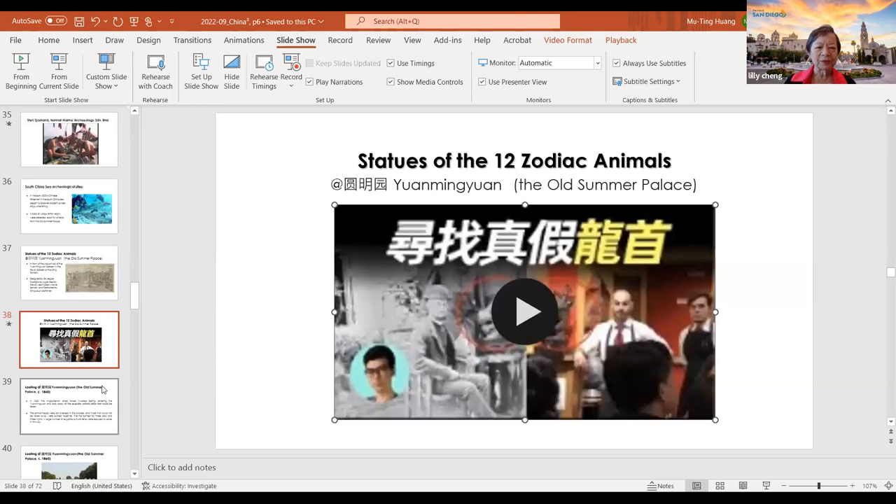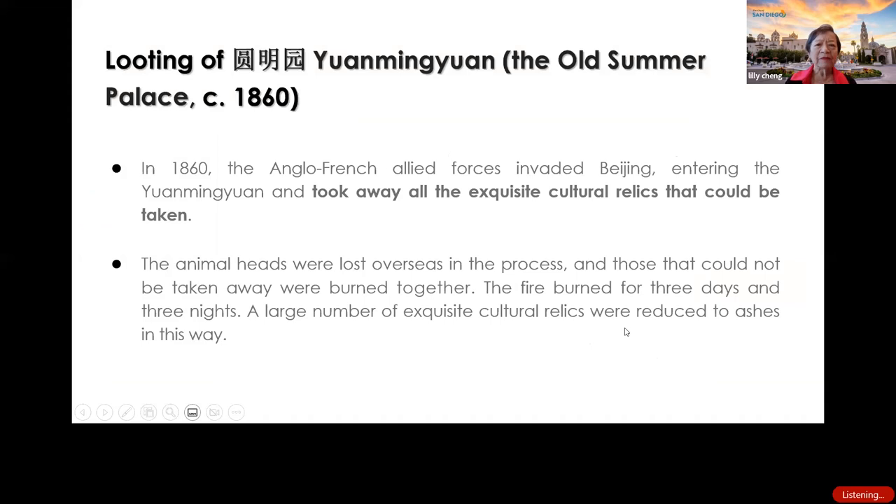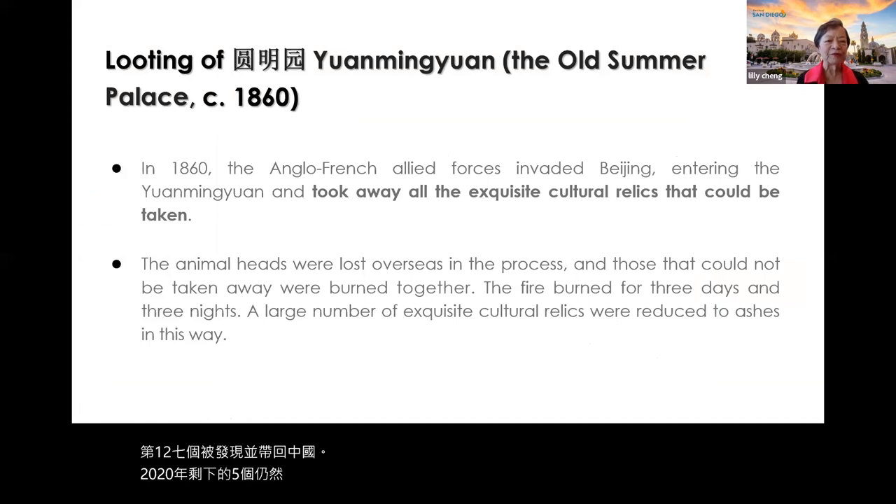Out of the twelve zodiac animal heads, seven were discovered and brought back to China. The remaining five, as of 2020, are still somewhere to be found. This is a very important part of the story.